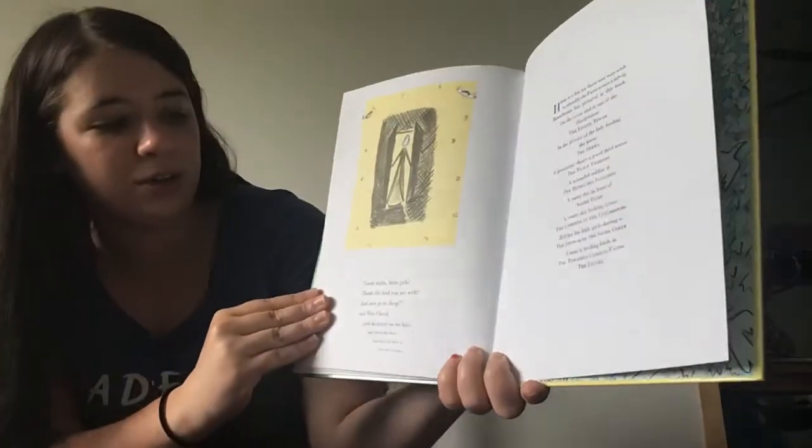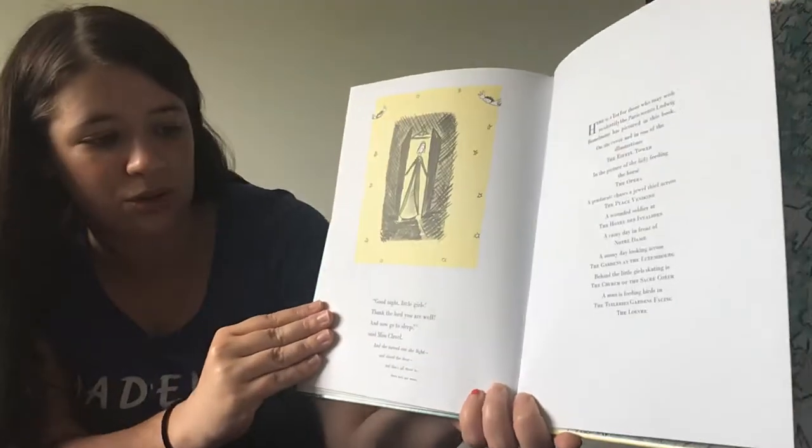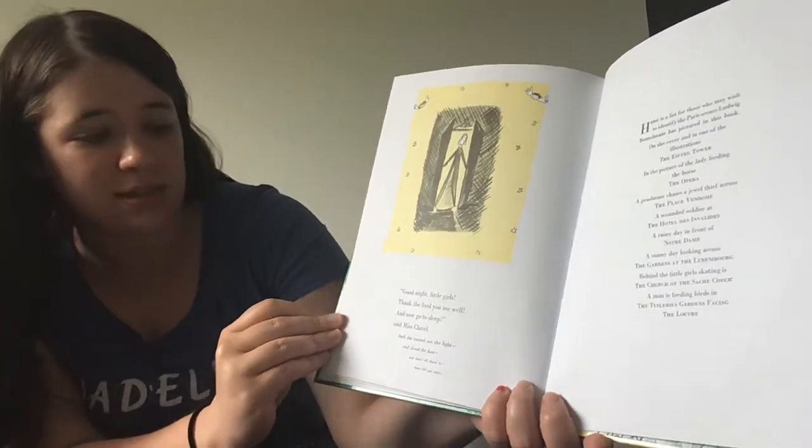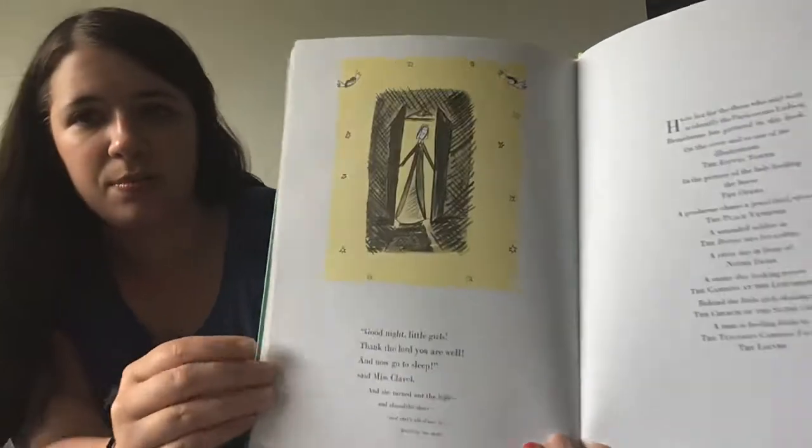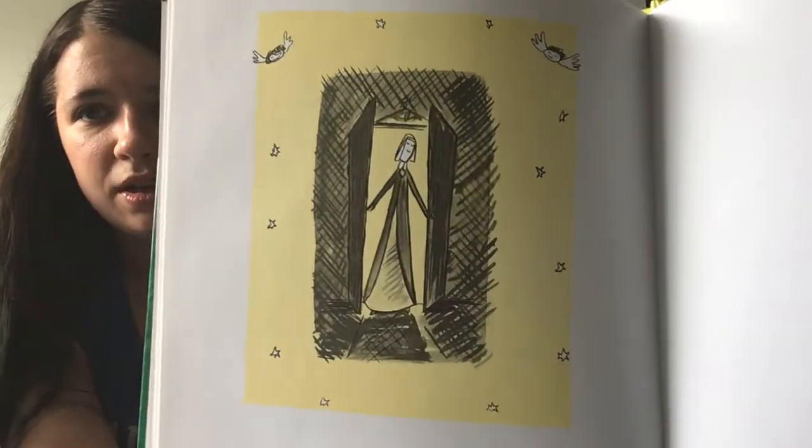'Good night little girls, thank the Lord you are well, and now go to sleep,' said Miss Clavel. And she turned out the light and closed the door. And that's all there is — there isn't any more.